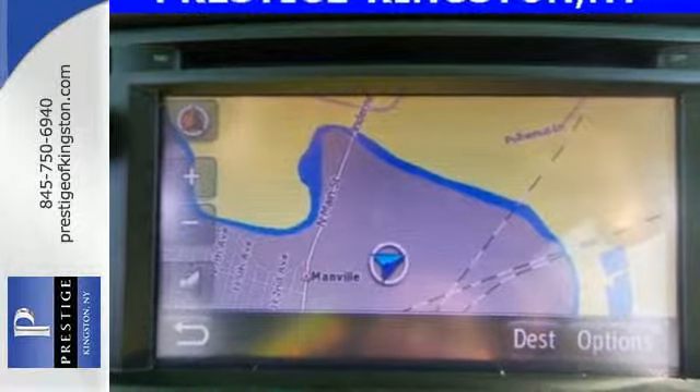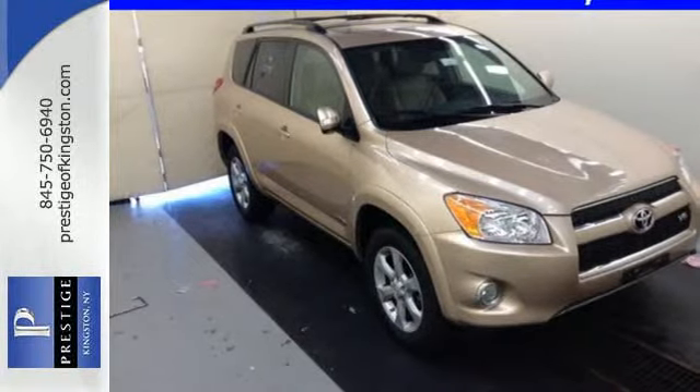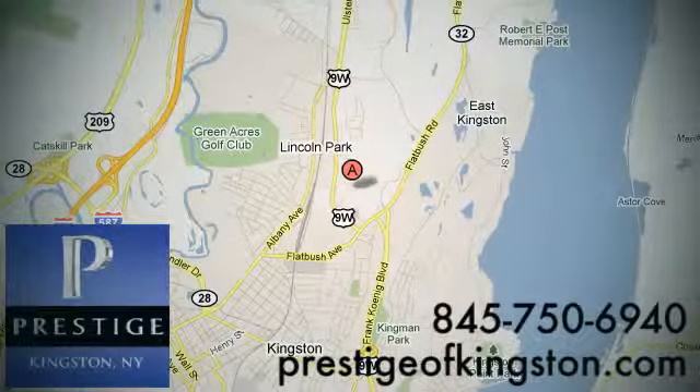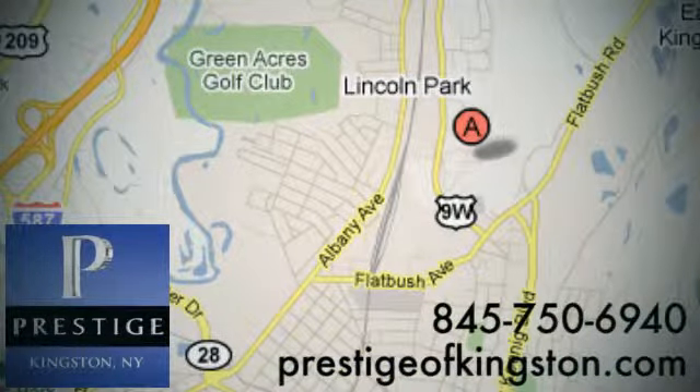See how well this compact SUV works for you and stop in today for a test drive. At Prestige, we have the widest selection of new and pre-owned vehicles in the Kingston area. We're conveniently located at 756 East Chester Street Bypass in Kingston, New York.